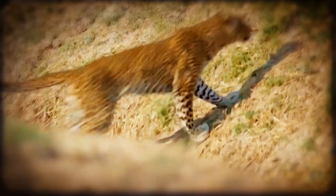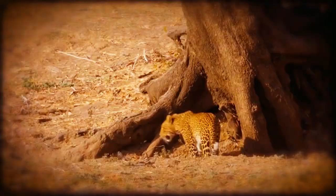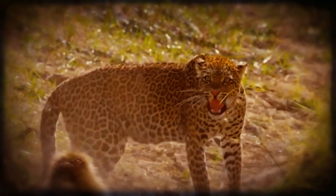They use vocalizations such as growling, roaring, and spitting to express anger and contentment, leaving scent markings of urine, feces, and claws on their territory. They also use a loud, raspy cough to alert other members of their species to their presence.